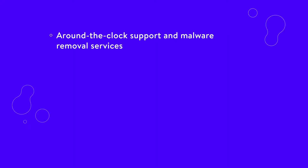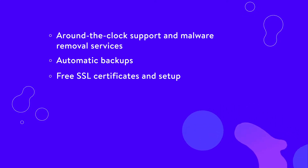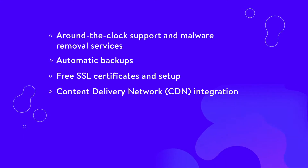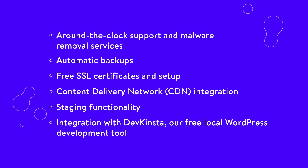Kinsta offers a broad range of managed WordPress hosting plans to fit different budgets. With every plan, you get access to the same high-performance servers, as well as a host of features including around-the-clock support and malware removal services, automatic backups, free SSL certificates and setup, content delivery network integration, staging functionality, and integration with DevKinsta, our free local WordPress development tool.